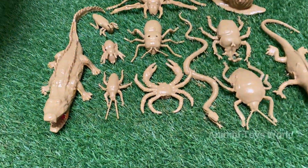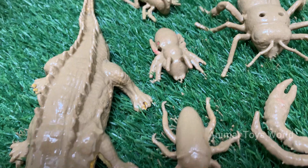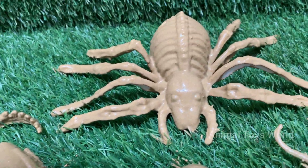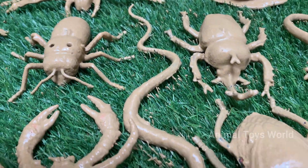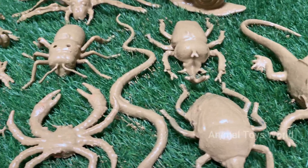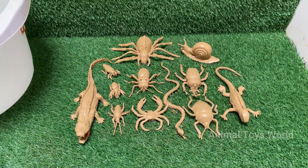Welcome to the craziest, creepiest, and coolest bug adventure ever. Did you know some bugs can glow in the dark, spit acid, or even survive in space? In this video, we'll explore the hidden secrets of insects — from tiny ants that build underground cities to jumping spiders with super vision. Get ready to guess the mystery bug in our fun quiz!